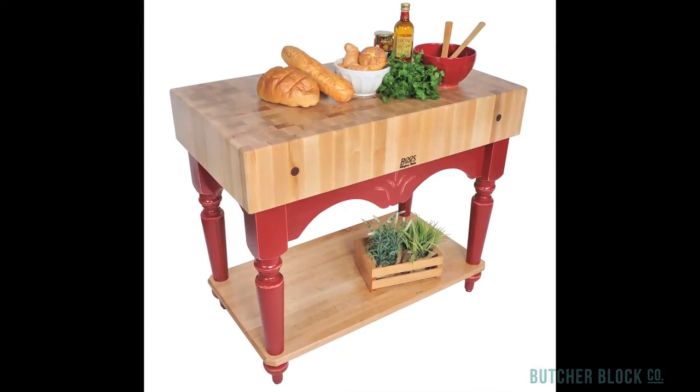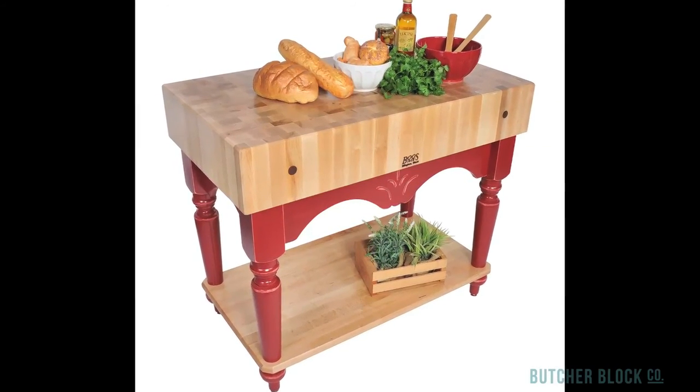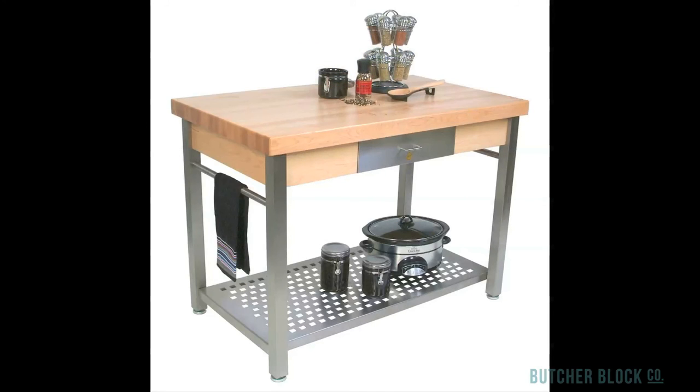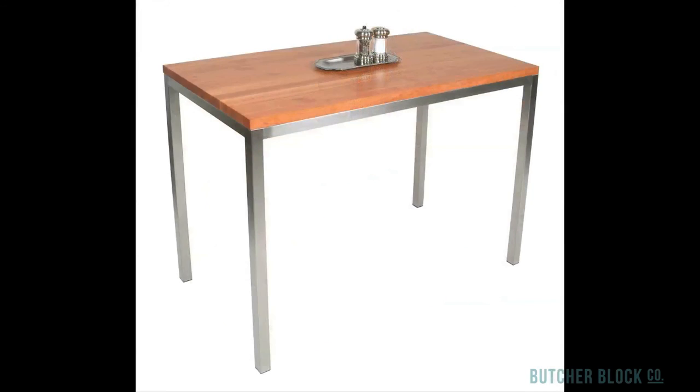Here again, some people would rather admire their ButcherBlock table than cut and chop on its surface. In these cases, a food-safe semi-gloss varnish is recommended. The varnish shows off and protects the wood's natural beauty, and it's totally food safe.